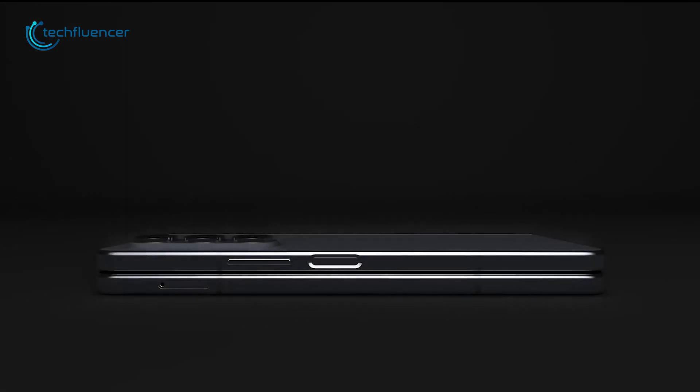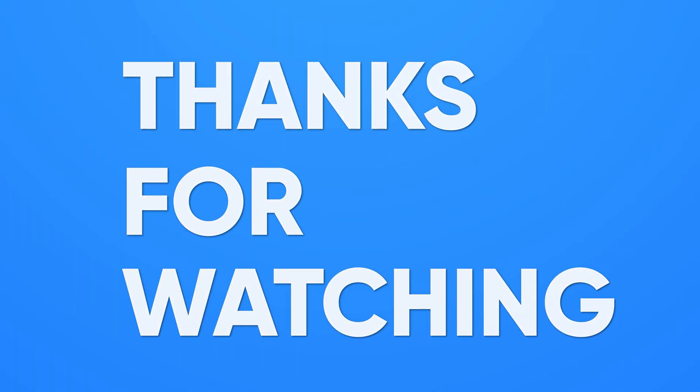How do you see Samsung's approach towards gaming handhelds? Drop your thoughts in the comments below. Thanks for watching — like, share, and subscribe to get more videos like this.